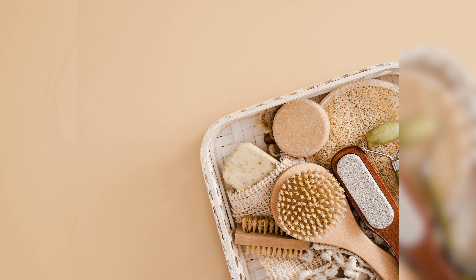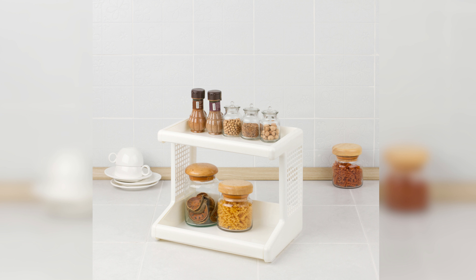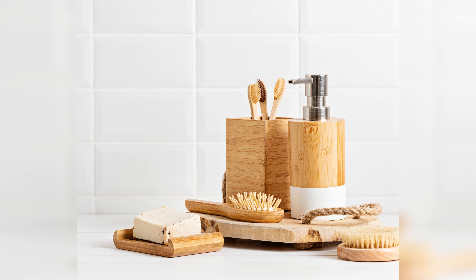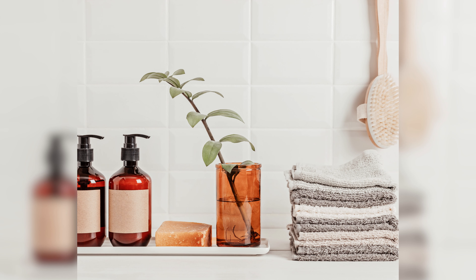An organized bathroom can help reduce stress and make your daily routine smoother. With these five practical tips, you can transform your bathroom into a clutter-free and functional space. Remember to sort and declutter, maximize storage space, utilize space under the sink, and keep countertops clear.